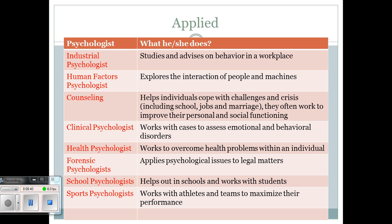Counseling is probably one you're more familiar with. Counselors help individuals cope with challenges and crises in their lives — from school to jobs to marriage to family. They often work to improve personal and social functioning. For example, a counselor might be on scene after a tragedy like Sandy Hook to help individuals cope. We also have academic counselors in school who help students select courses and make career choices.